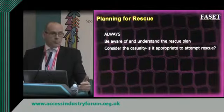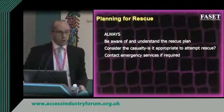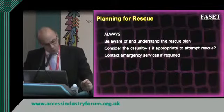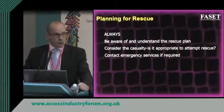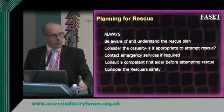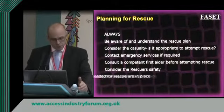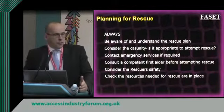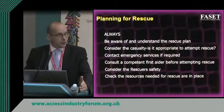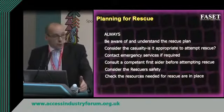We need to consider the casualty — a competent person must determine whether it's appropriate to attempt rescue. One thing we can't do is have a rescue plan that simply relies on dialling 999, but a competent person may decide to contact the emergency services. Consider the rescuer's safety — there's no point sending someone into a hazardous area if they're at risk themselves. If the rescue plan says get a cherry picker or scissor lift, that equipment must be available on site. If it says use a stretcher board, someone must make sure one is available.